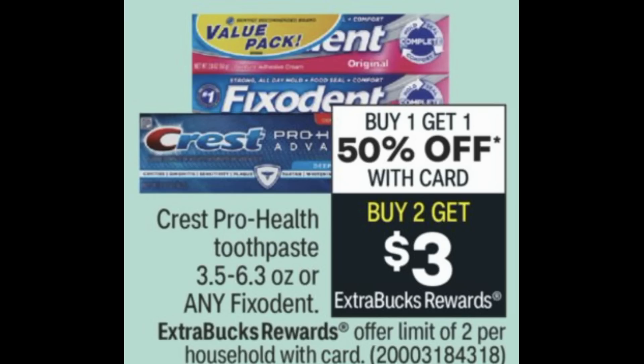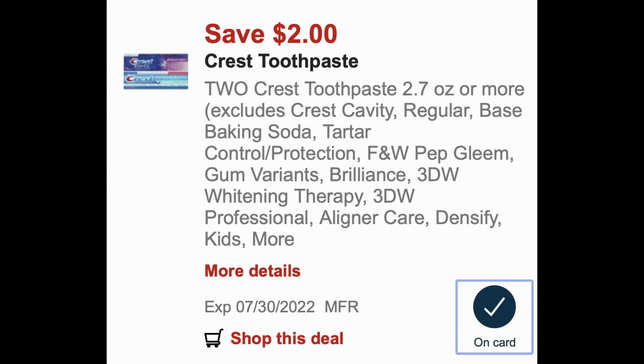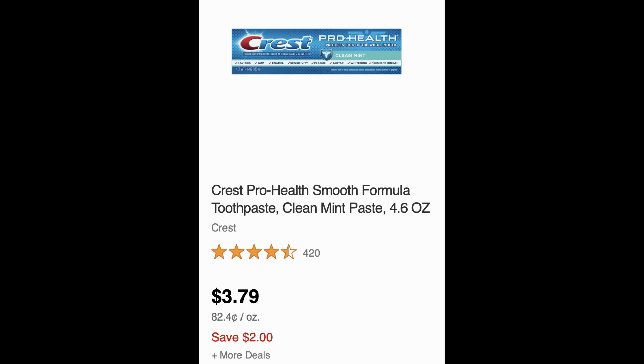I post as early as I can on Sunday morning with any updates before we all head out for couponing. The first update is on the Crest Fix-It-In deal. They're buy one get one 50% off and also on promotion for buy two, earn a $3 extra buck. The limit on this deal is two. In your CVS account, look for the $2 off two Crest Toothpaste 2.7 ounce or larger coupon — there are a couple of exclusions, and it's valid through July 30th. Send that coupon to card.